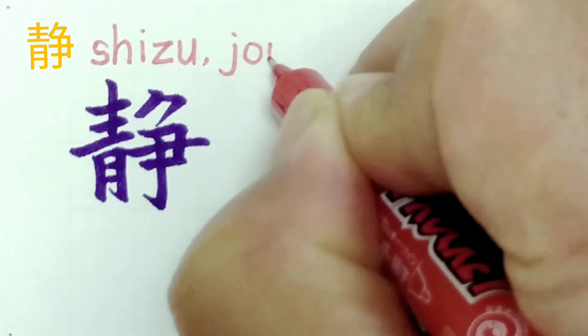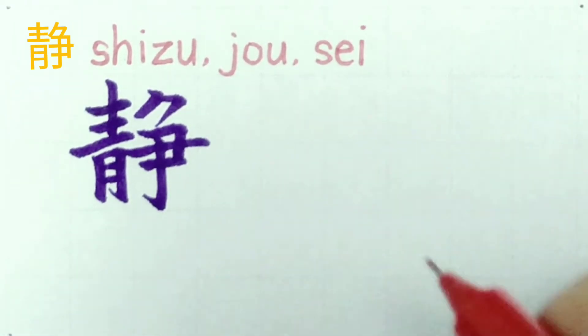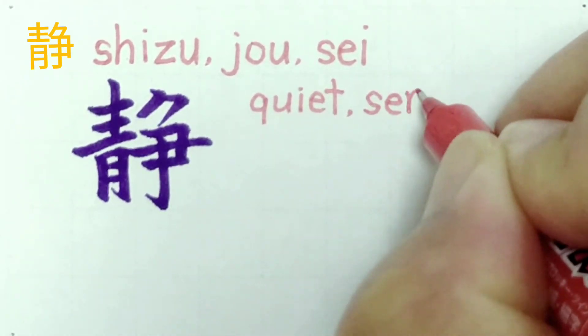This kanji is pronounced shizu, jō, or sei. It means quiet, serene.